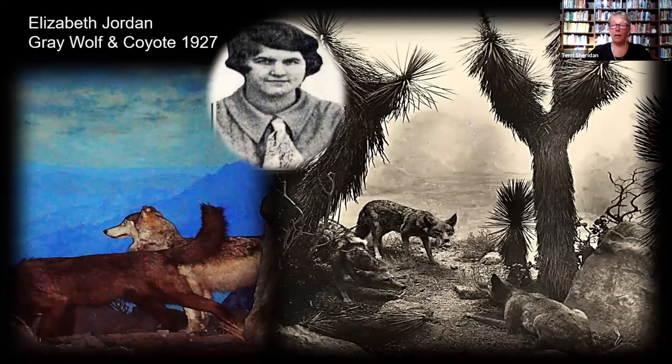Now we move to diorama backgrounds painted by Elizabeth Jordan. Betsy, as she was called, earned her degree in art from the State Teachers College located on Santa Barbara's Riviera. She was originally hired by the museum as a lab assistant and receptionist. While working in the lab, her painting skill was noticed by Norton Stewart, and taking her under his wing, he encouraged her to paint two of our dioramas. Of the two, it is the gray wolf background that stands out as most influenced by Norton's pointillist style, and it is the only background of hers that remains today. Soon after their completion in 1928, Betsy resigned her post and moved to San Diego to care for her ailing mother.